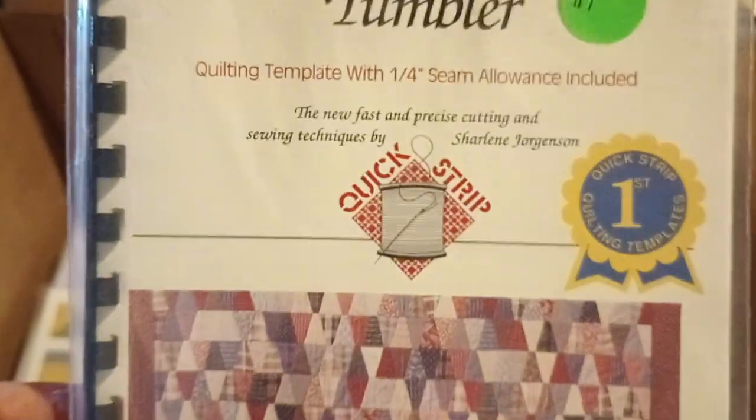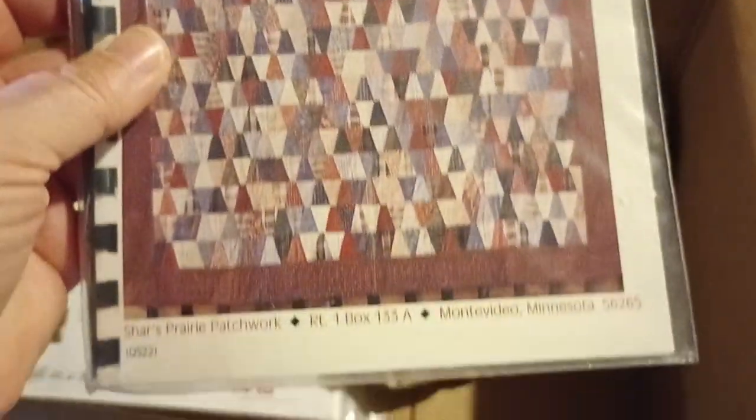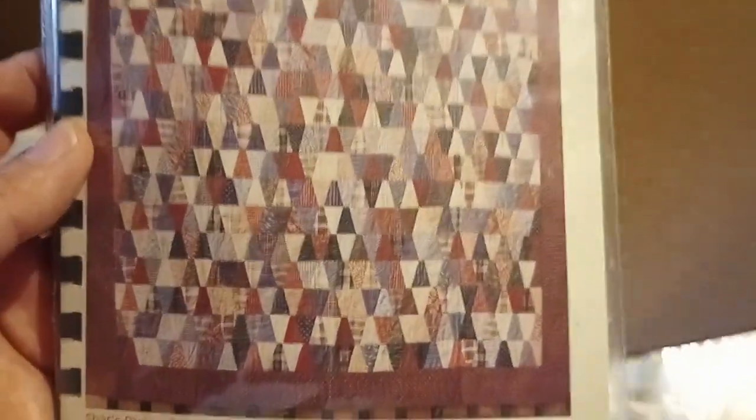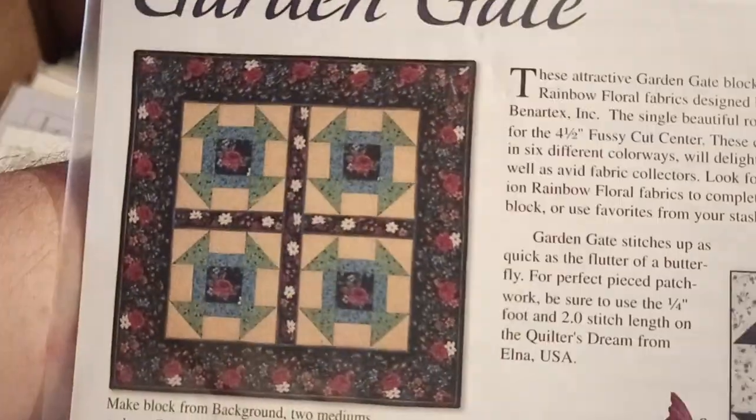Tumbler — quilting template with a seam allowance. Shores Prairie Patchwork — very, very beautiful quilt. Garden Gate — another awesome quilt.